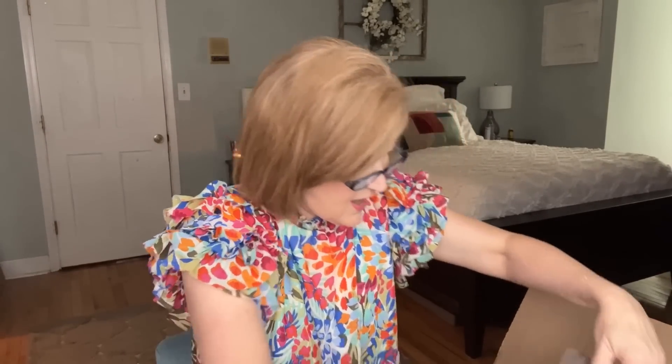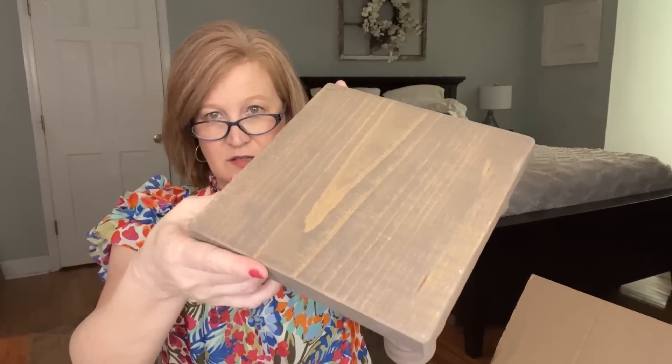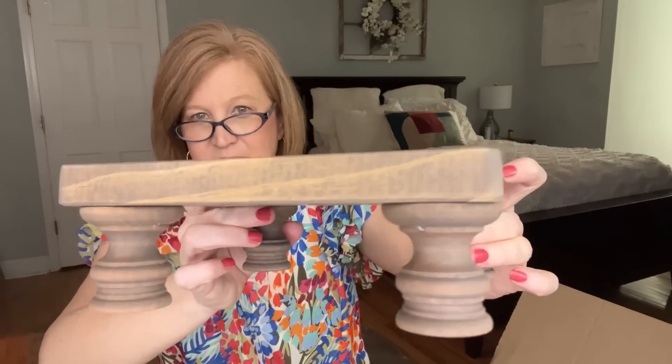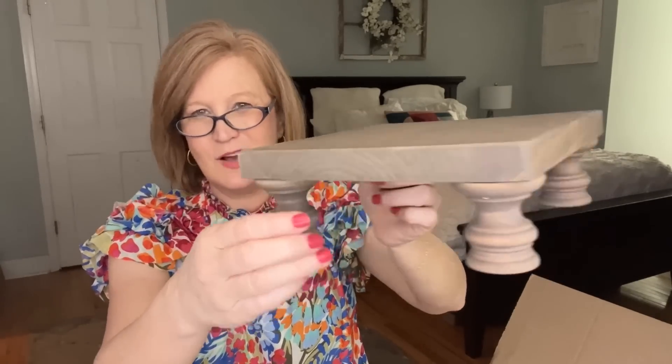The next item is a stand. I feel like I can never have enough of these — you can put a plant on them, or use them on a mantle when you need extra height. They're great to add height to any decor and look really pretty in an entryway or on a bookshelf. I love the deep, rich color of this one. And look at the little feet — they almost look like little thread spools. Pretty!